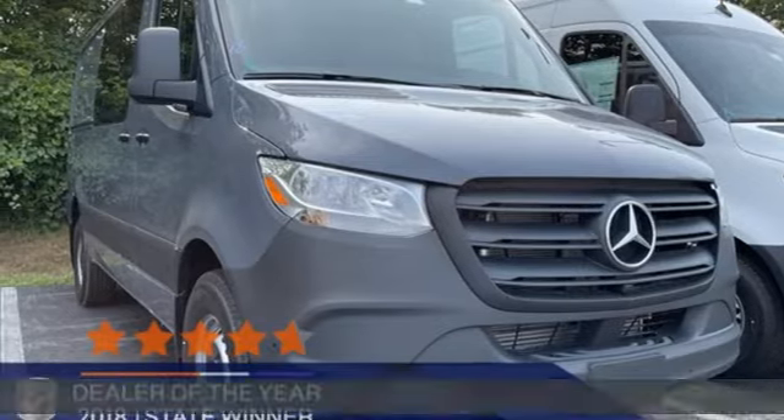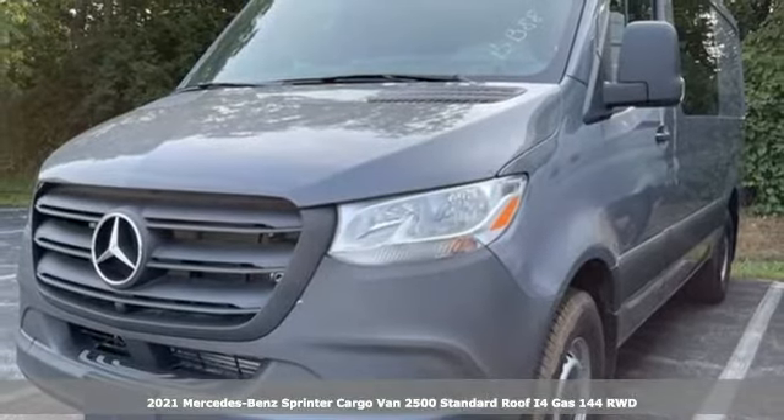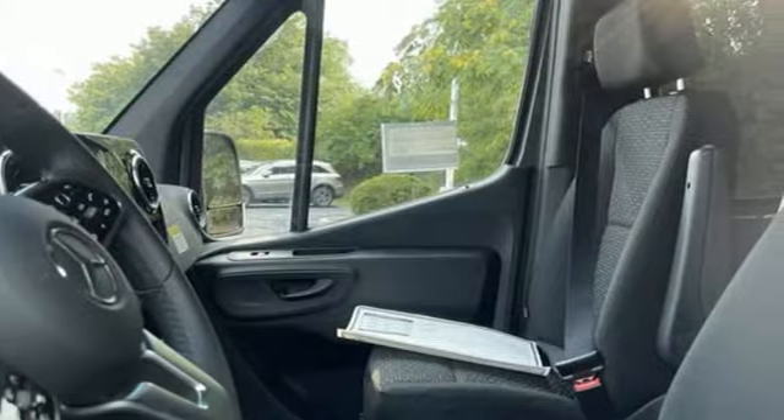Here's a new 2021 Mercedes-Benz Sprinter Cargo Van. Help your business stand out with the unmistakable design of this Sprinter. Plus, it offers an exciting list of features.